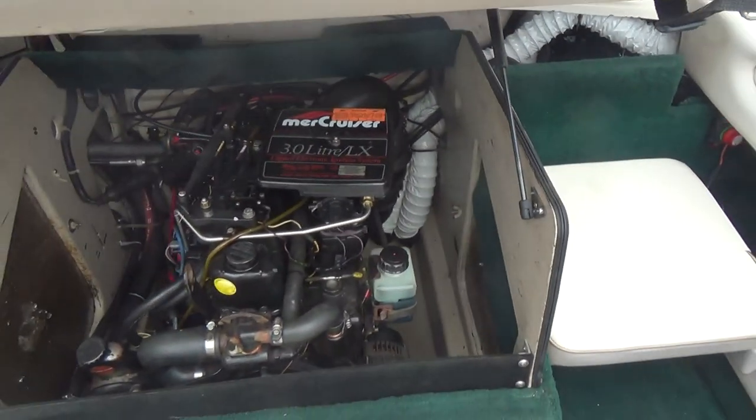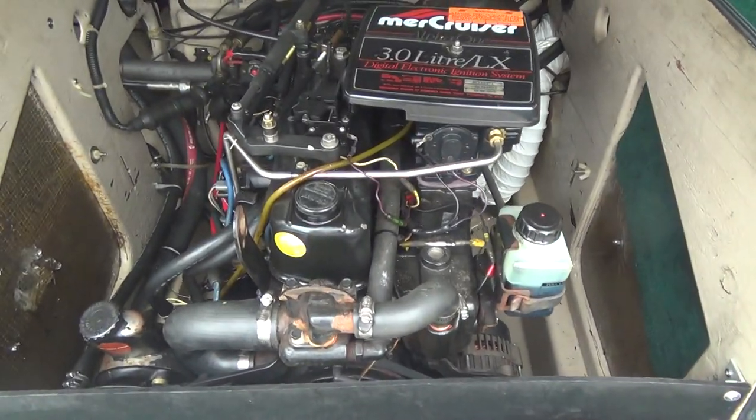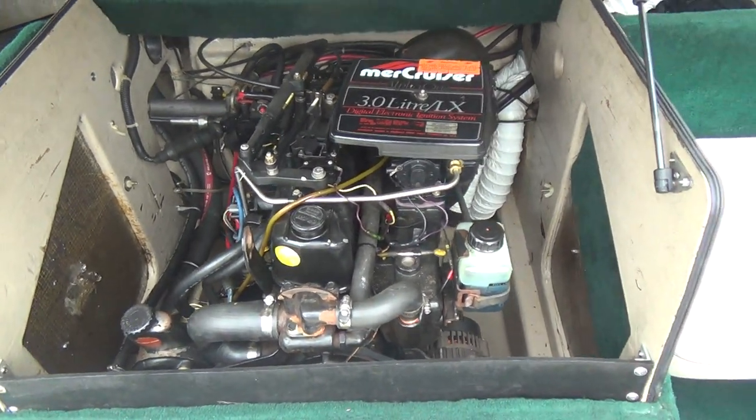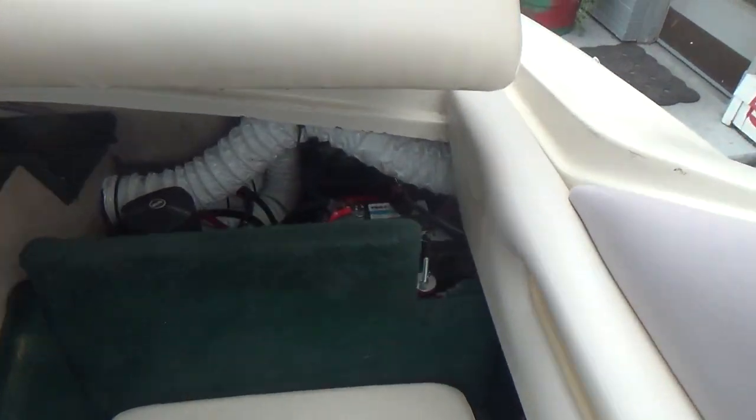Lifting up the engine — there's your four-cylinder Mercruiser LX. The boat also comes with dual batteries which are right back here.